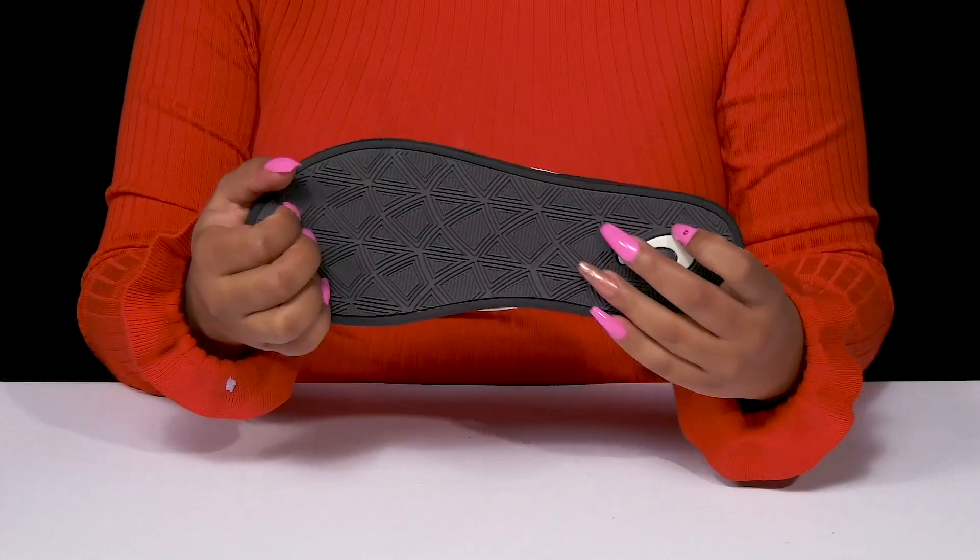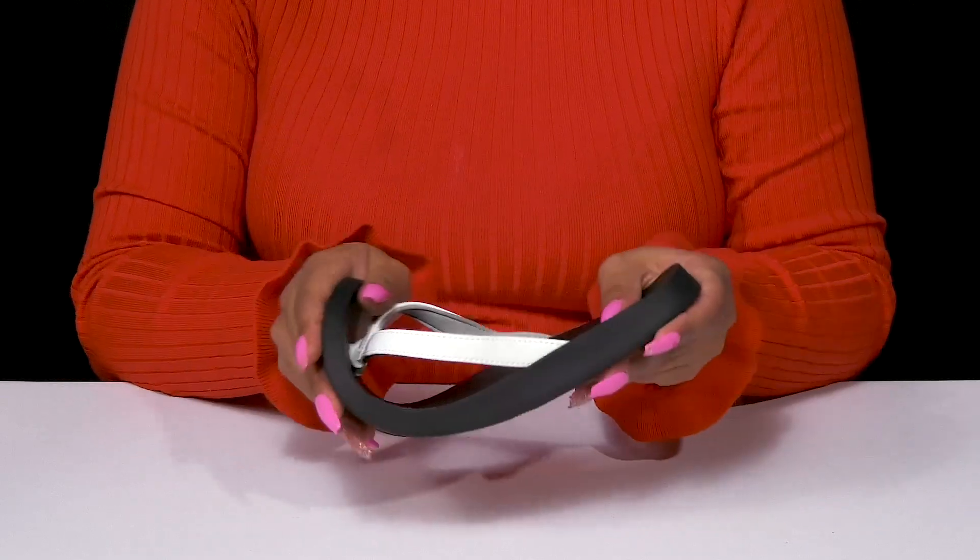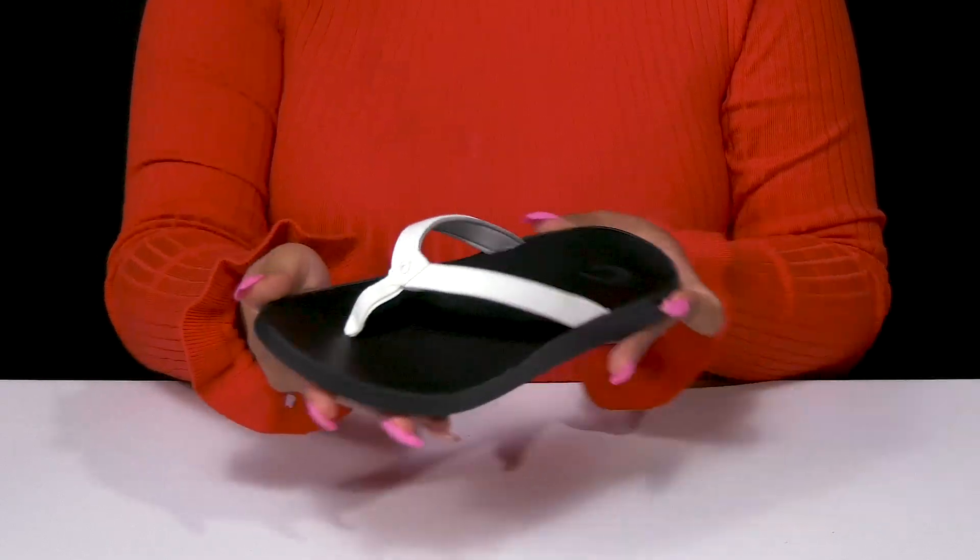While the rubber outsole has lots of ridges and grooves for extra traction, you'll find that this is a very easy, lightweight, flexible wear for a nice everyday feeling.